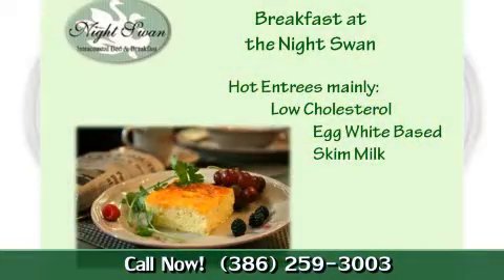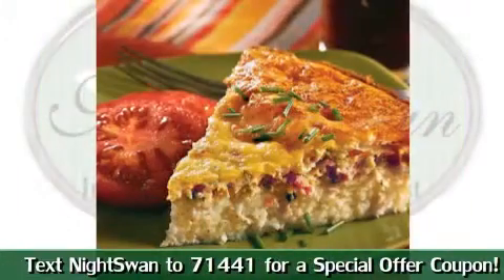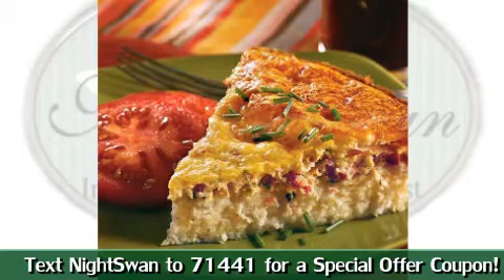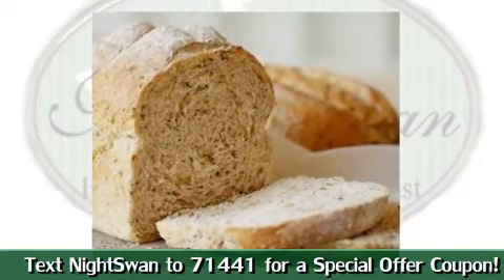The entrees are low cholesterol, hot main entrees. Sometimes we use mostly egg whites and skim milk. One example would be our artichoke turkey ham strata on a bed of English muffins, and we serve that with homemade cottage cheese bread.